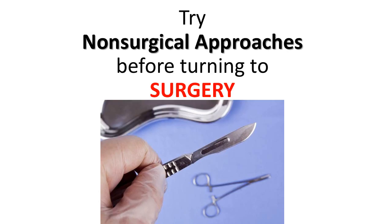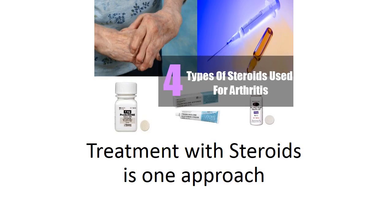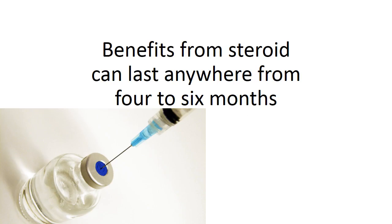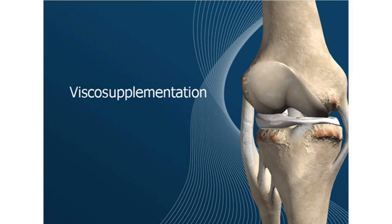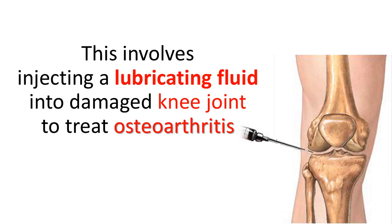Try non-surgical approaches before turning to surgery. Treatment with steroids is one approach; benefits can last anywhere from 4 to 6 months, but steroids may not work for everyone. Viscose supplementation involves injecting a lubricating fluid into damaged knee joints to treat osteoarthritis.